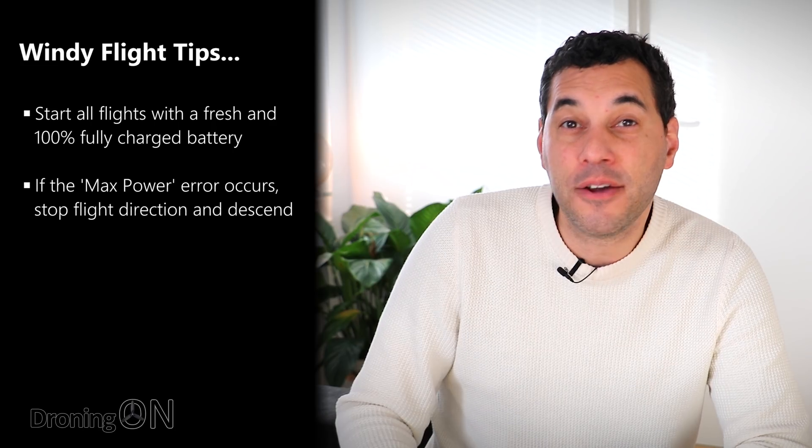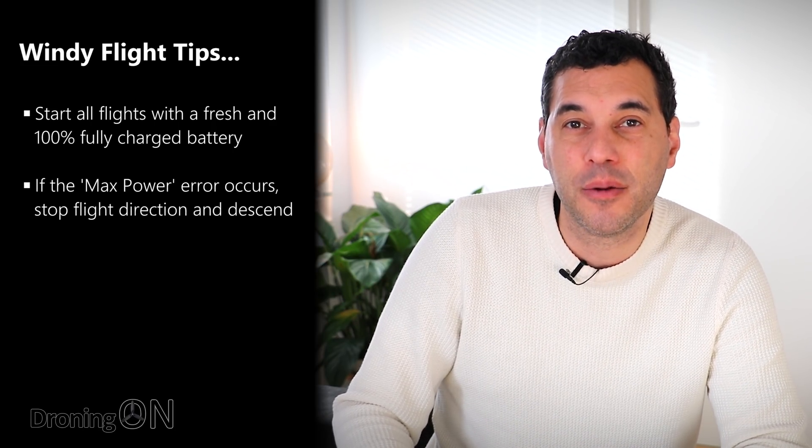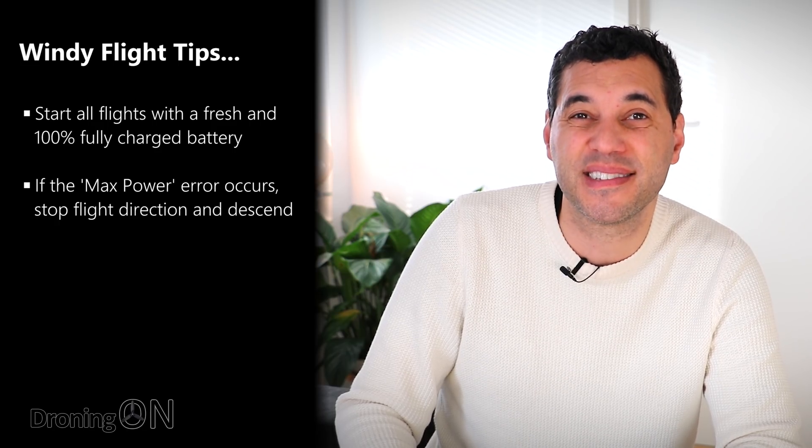So how do you avoid losing your Mavic Mini? Here are the key take-home points. First, fly with a 100% battery from the beginning. If you've already depleted a battery during the day, don't fly the rest of it — put it on charge and install another fully charged battery, because it gives you that buffer zone to get out of problems. Second, if you see a max power or overload error, descend — because the wind lower down is generally not as bad, giving you more of a chance to get home.